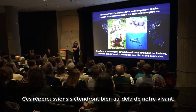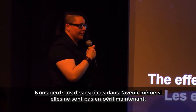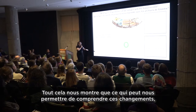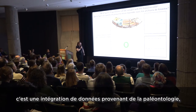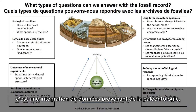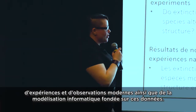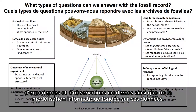This tells us that what we actually need to understand these changes is a combination — an integration of information from paleontology, from experiment and modern observation, as well as computer modeling based on these data.